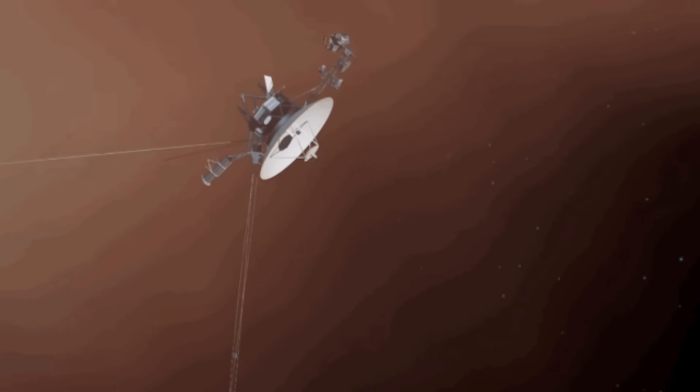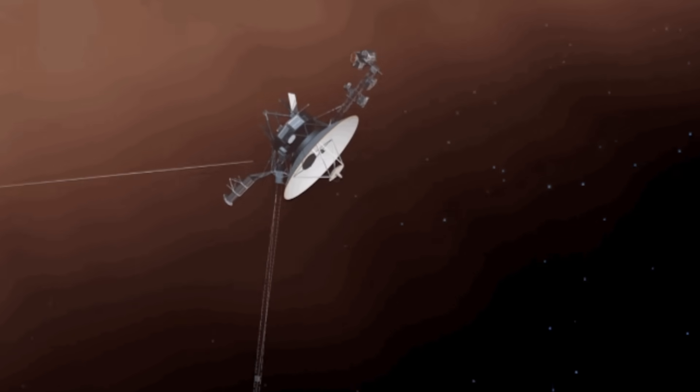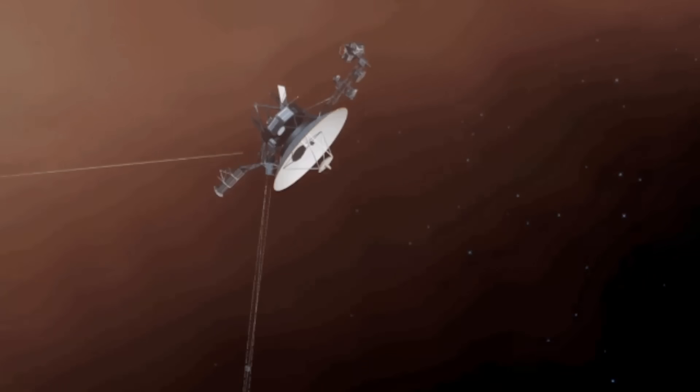Chances are, within the next few months they will find a solution, because the engineers at NASA are some of the most brilliant engineers on the planet. Just a few weeks ago the engineers found a solution to one of the glitches on the Voyager probe. And if they managed to fix this almost 50-year-old probe — one of the most distant objects in the solar system — they're definitely going to be able to find a solution to this problem as well. Once they do, I'll make sure to follow this up with another video.